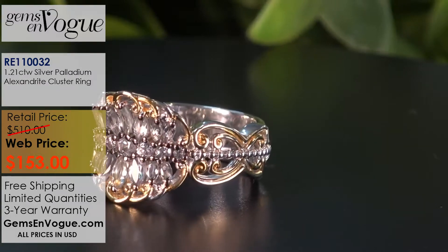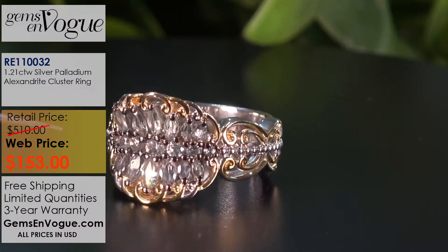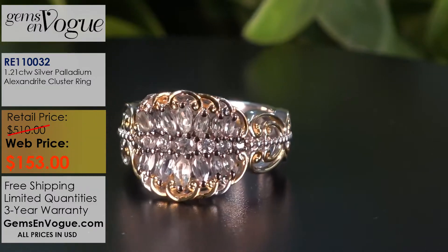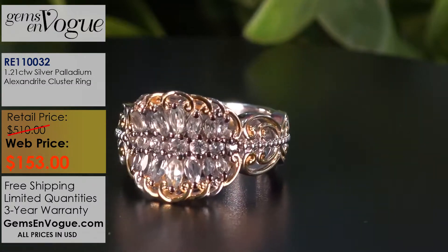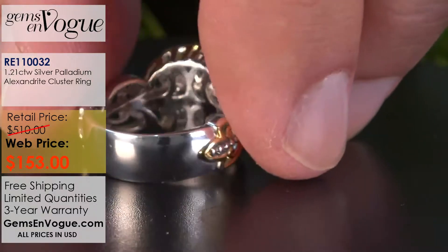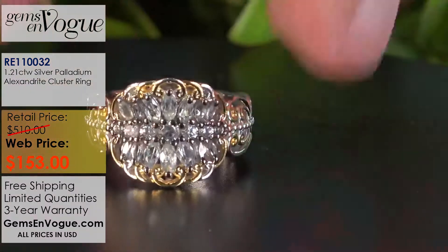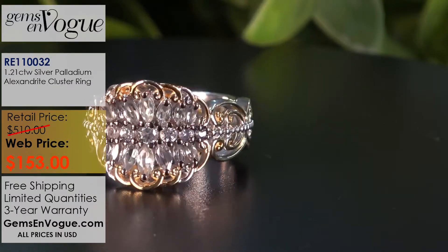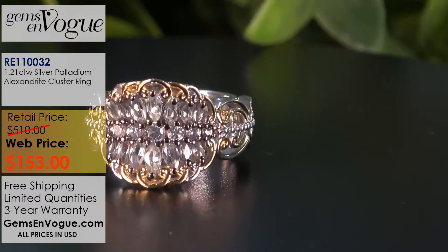This first item is an absolute beauty. What I love about this piece is that it almost has a concave design, and all the Alexandrite stones are right there — 1.21 carats total weight in Alexandrites, in beautiful marquise and round cuts. This one also sports our famous design package, and you always get that big, wide, extraordinary shank with Gems En Vogue. This beautiful Alexandrite ring is being offered at only $153 — that's the same price point as quartz, for one of the 10 rarest gemstones in the world according to GIA.